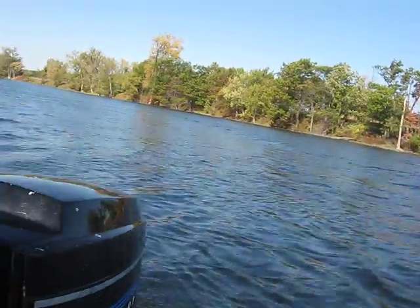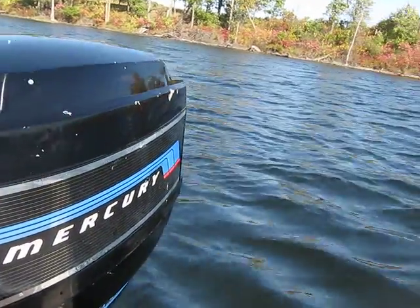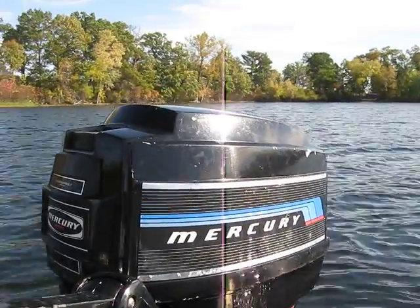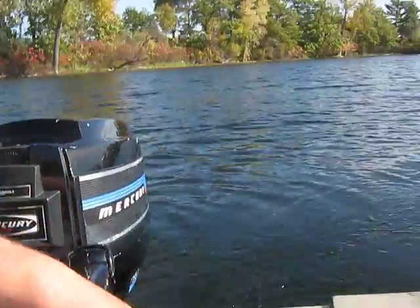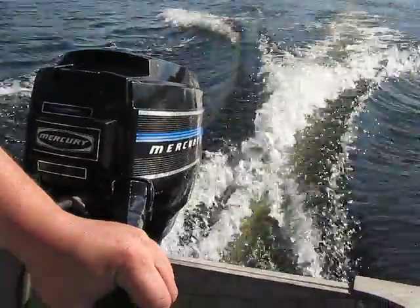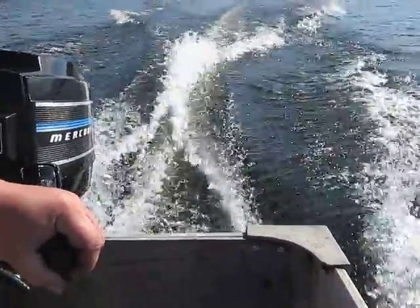It's got a brand new impeller in it, so it pumps water really well. Look at this. It actually idles down really nice. Oh yes, it's gonna walk.